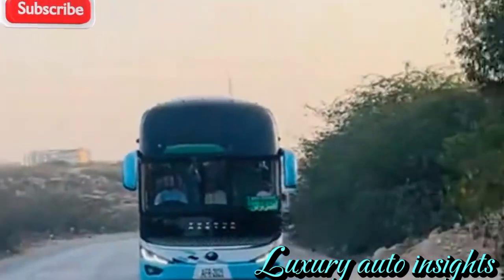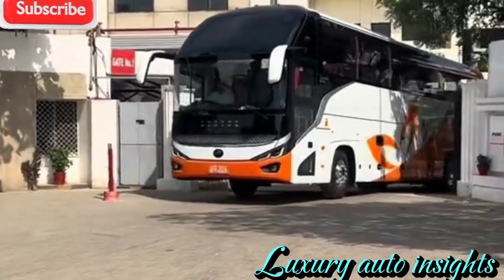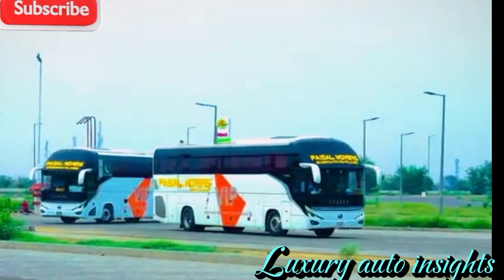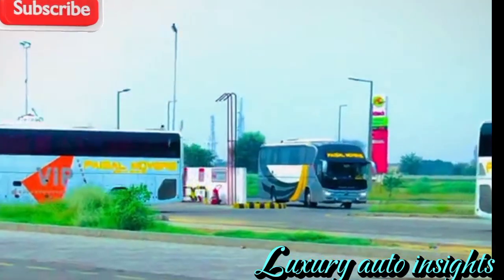As transportation shifts towards greener solutions, Yutong is playing a vital role in leading this transformation. By integrating smart, sustainable, and luxurious features, the Yutong Bus 2025 is not just a vehicle, but a game-changer in the industry.